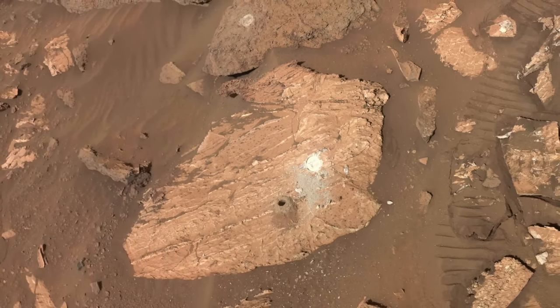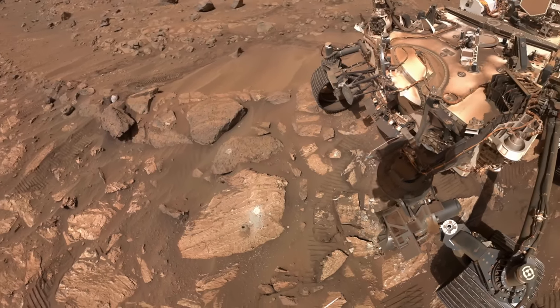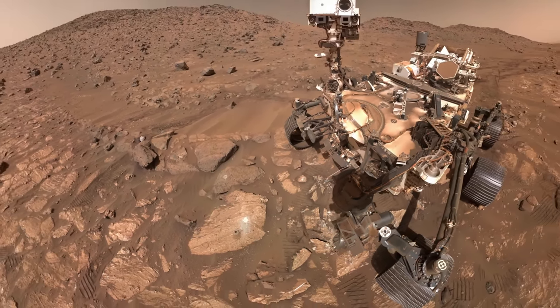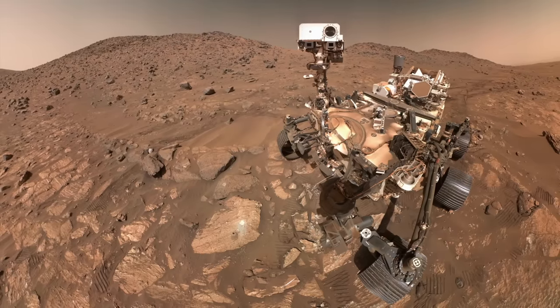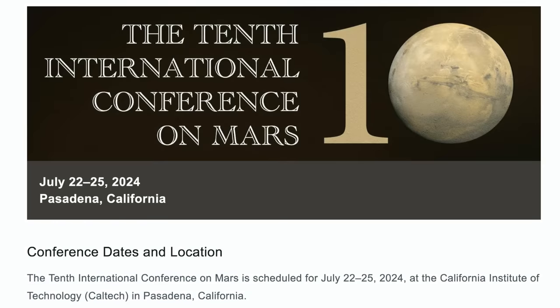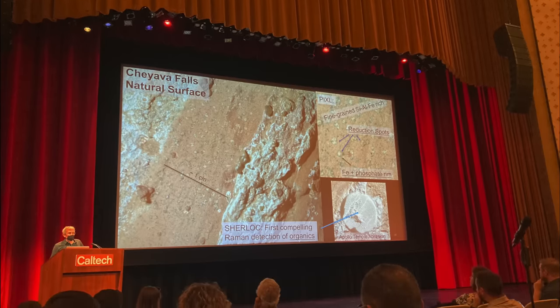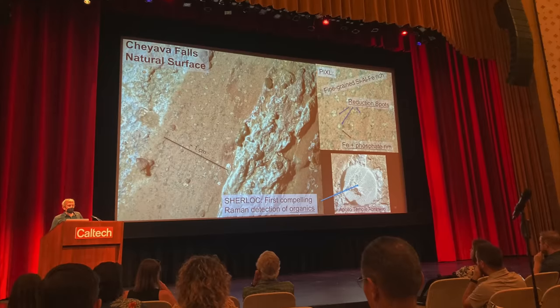If it's possible for a rover to feel triumphant, that's the look of Perseverance perched over its accomplishment. Perseverance completed this activity just in time for a major Mars conference. It was here that Ken Farley, the Perseverance Project scientist, laid out the observations, starting with one from the Sherlock instrument.